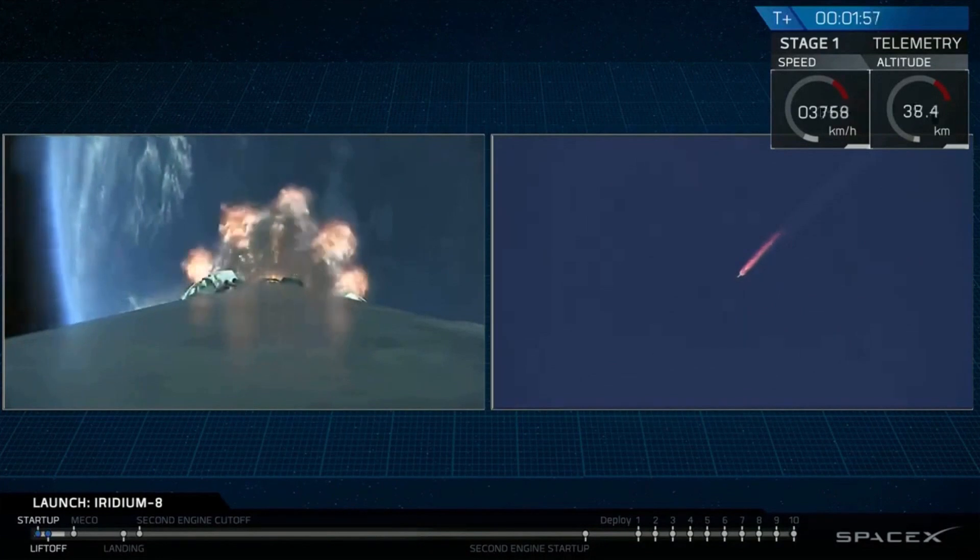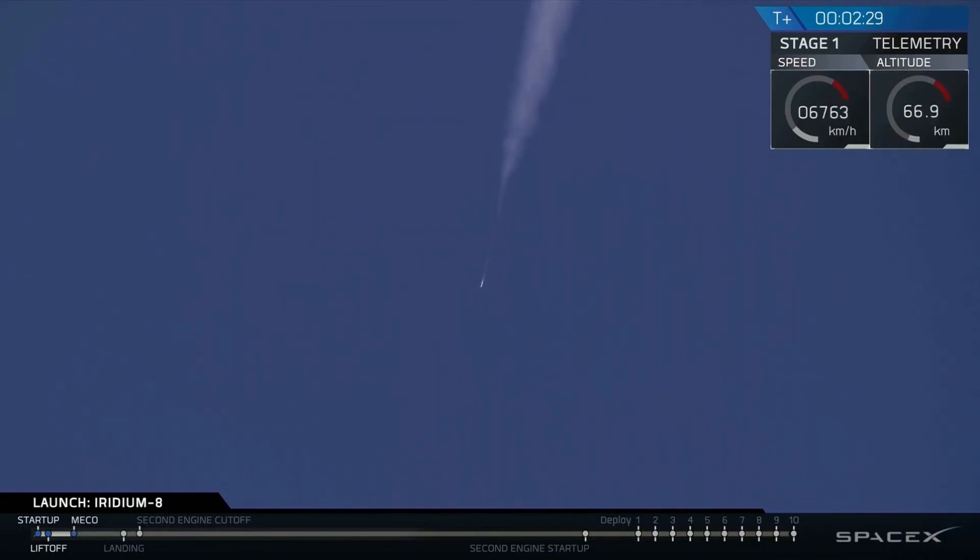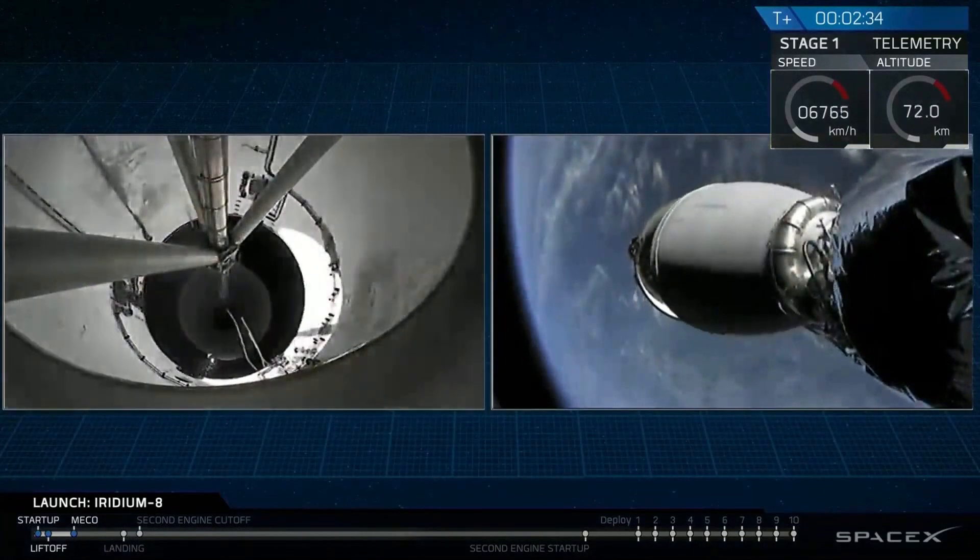We're hearing good callouts. Propulsion looks nominal. The trajectory looks good. Stage separation confirmed.